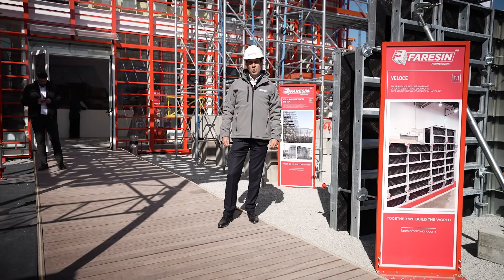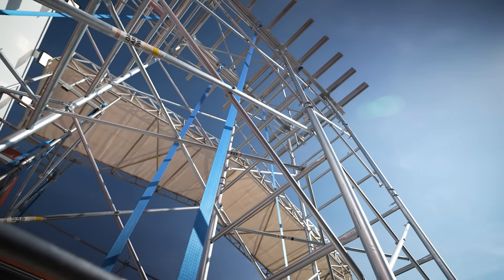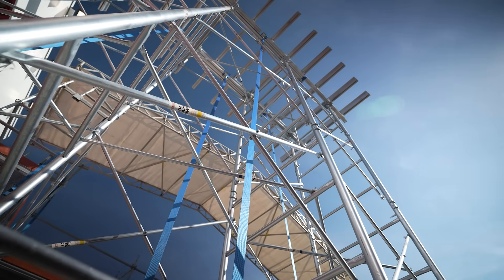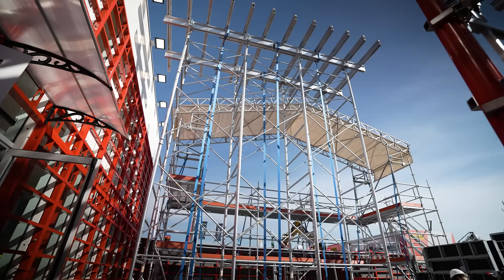Our shoring towers are the ideal solution for high-altitude propping. Their steel frame design combined with FF beam technology creates a flexible, high-performance system.